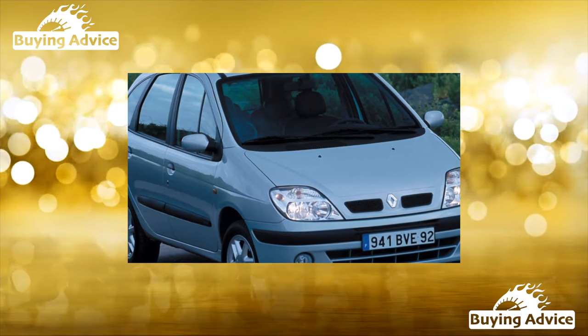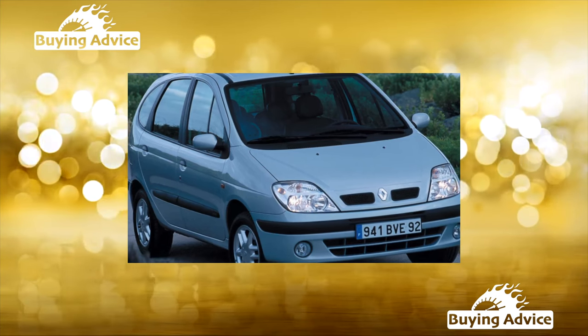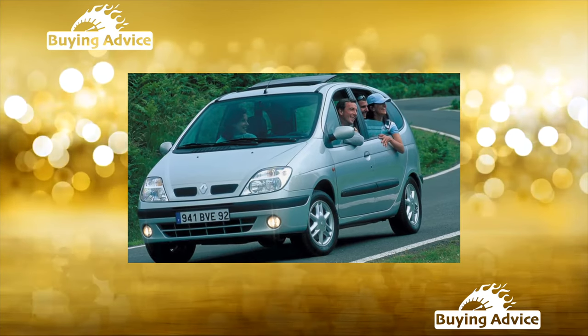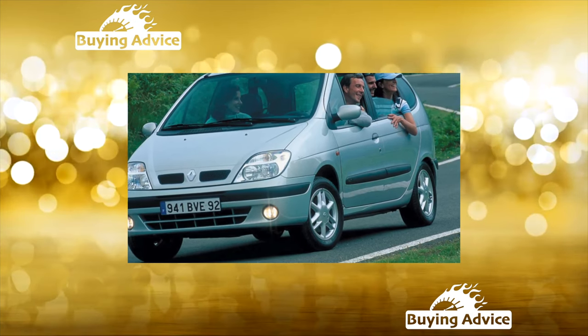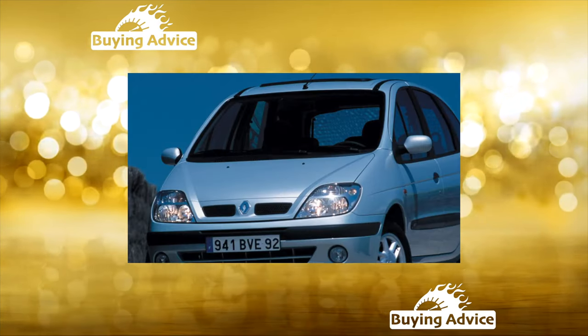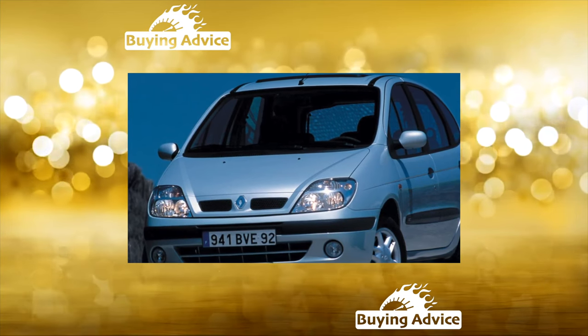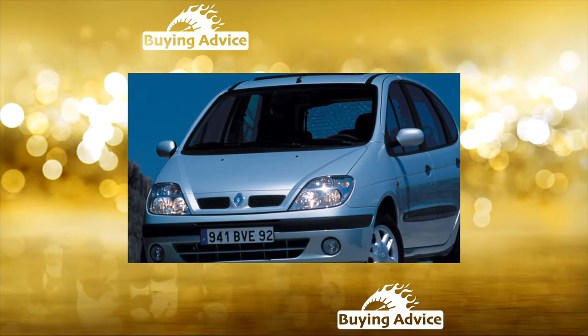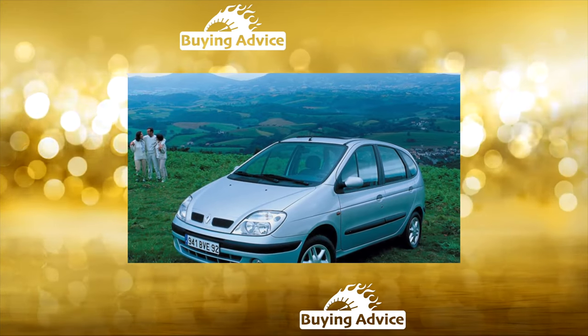Thanks to the successful layout and many original solutions, Renault Scénic I has become a best seller among compact MPVs. What should you pay attention to when buying a used car? French engineers made a small revolution in the automotive industry, creating on the basis of the passenger car Renault Megane the Scénic Compact Van, which formerly belongs to the Golf class, but surpasses much larger cars in internal volume.